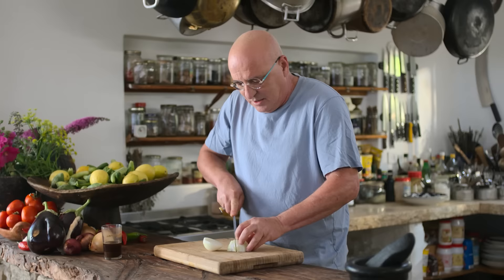And personally, I am addicted to shakshuka during Shabbat morning.